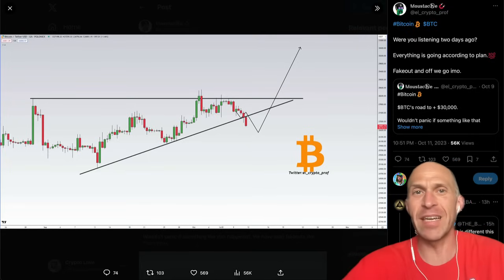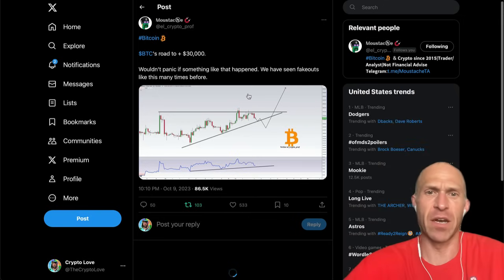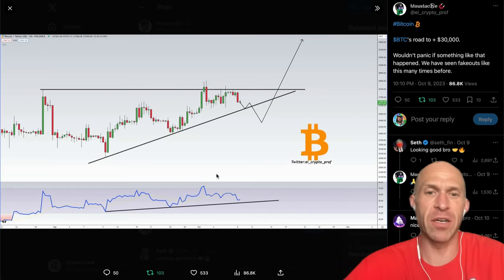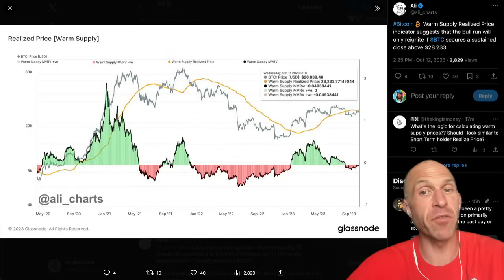Was this a surprise? Not really. We can see a couple of days ago there was a chart where Mustache was saying, wouldn't panic if something like this happened — a dip, a fakeout before rising. Because as you can see here, there is an increasing RSI and this wedge formation right here. Wouldn't be surprised if there's a fakeout before taking off to levels higher. And that's what we're seeing right now.